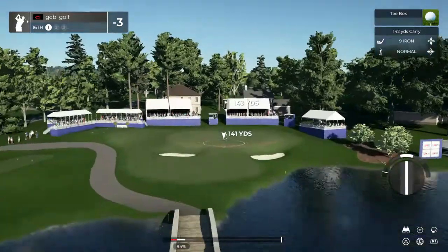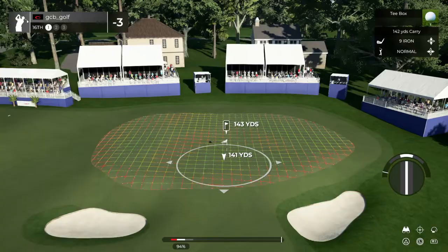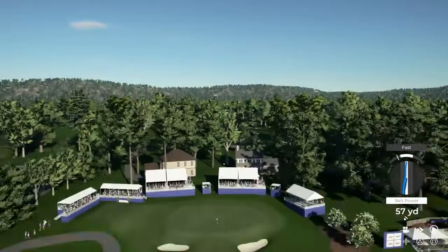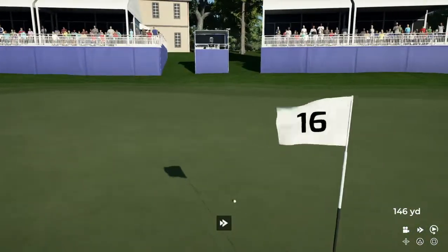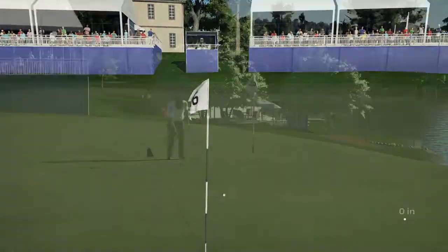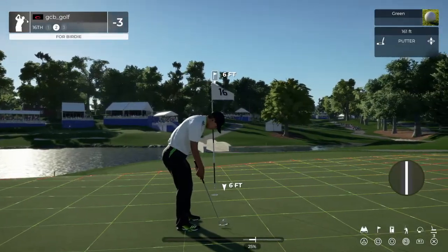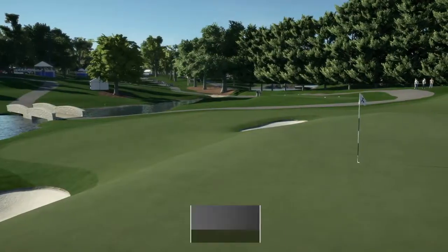Let's see what happens here on the 16th. Come on, have a seat for us now. Well done — setting up for birdie here. This putt's tracking, and as that drops in the hole, that's your sixth birdie today.